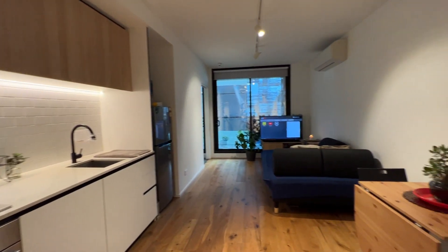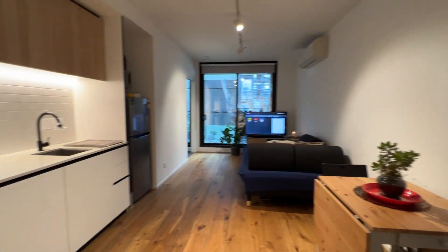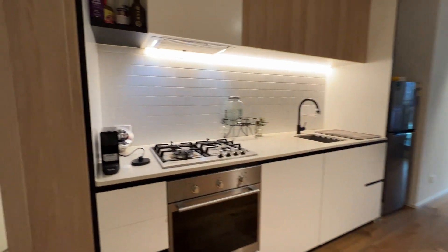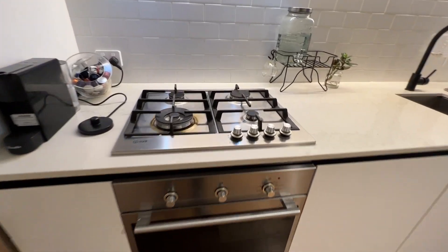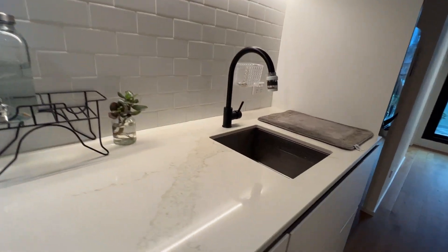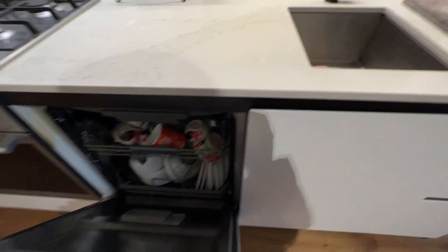Immediately coming in is an open plan kitchen and living and dining area. The kitchen has got a lot of storage space. It's got an oven, stove, range hood, sink, and storage. There's also a dishwasher.